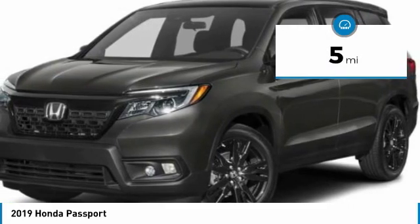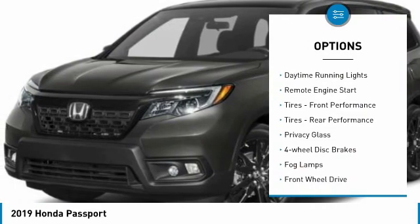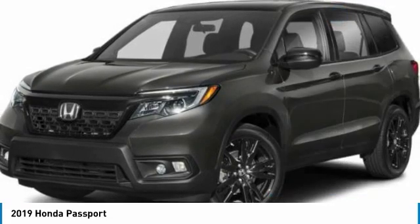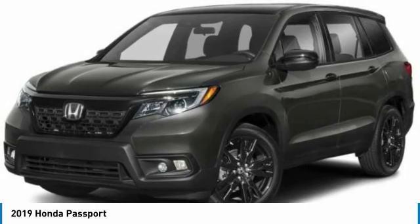Here are some of this vehicle's great options: aluminum wheels, rear spoiler, brake assist, daytime running lights, remote engine start, front performance tires, rear performance tires, privacy glass, four-wheel disc brakes, fog lamps.